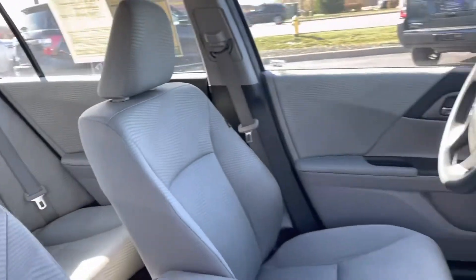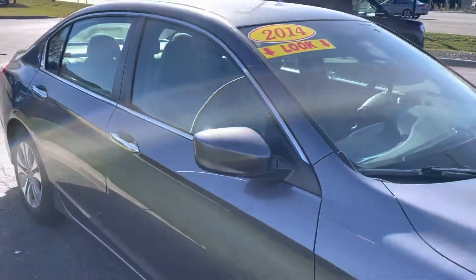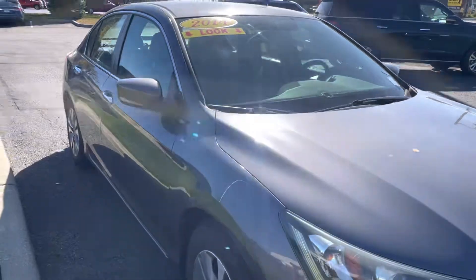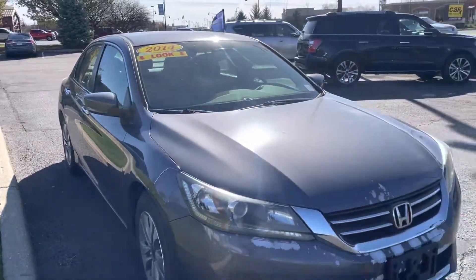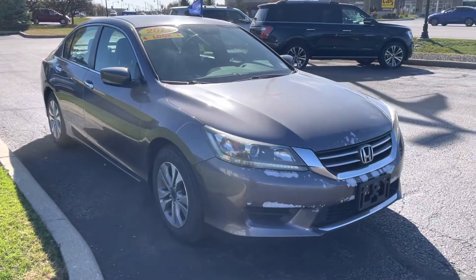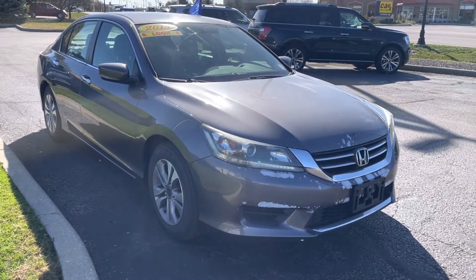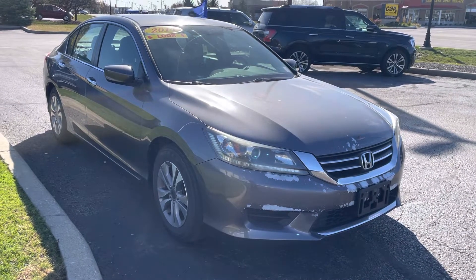We'd love to take care of you and get you a great deal. This might be what you're looking for — we do have others available that are going to be similar as well. Several certified vehicles too, if that's what you're looking for. My name is JB. If you have any questions, you can reach me directly at 317-858-6925. Appreciate the time. Hope you enjoyed the video. Thanks, Peter.